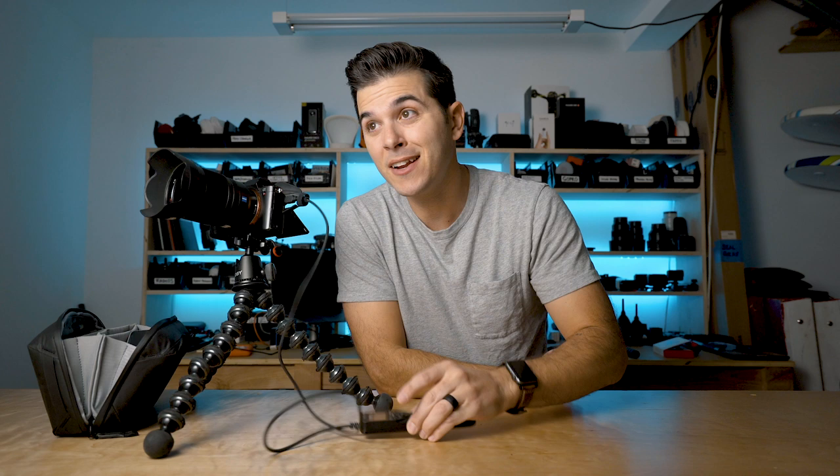Not to leave out solo travelers either — if you want to do this by yourself, you totally can. Just manual focus on a spot where you want to stand, maybe a rock. Get all focused in and perfect, hit start, run in there, and stand looking cool — maybe looking away from the camera. Intervalometers are used for all sorts of other things, but the main thing we use it for is glorified selfies.